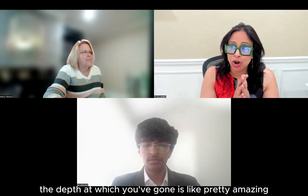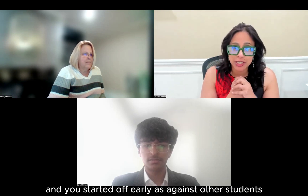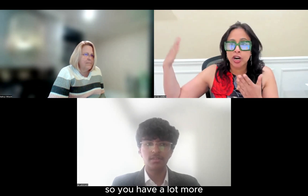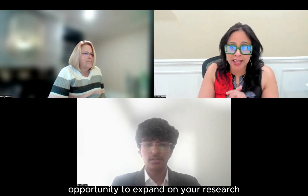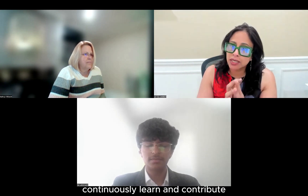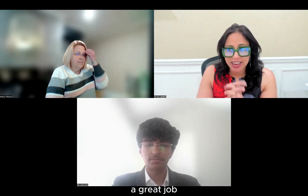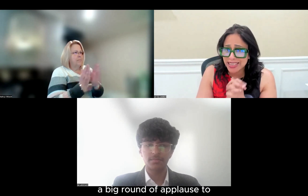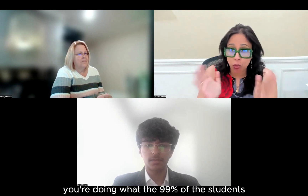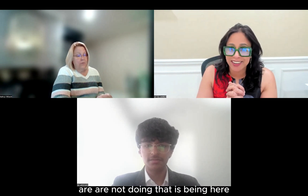The depth at which you've gone is pretty amazing. You started off early — as a freshman — so you have a lot more opportunity to expand on your research, and it doesn't stop with this program. We want you to continuously learn and contribute. So great job, and a big round of applause to each and every one of the students.